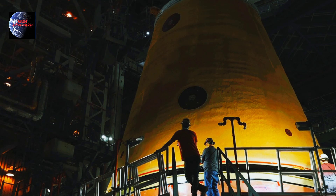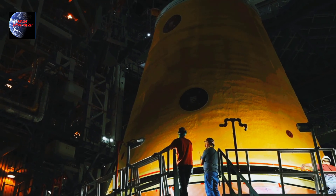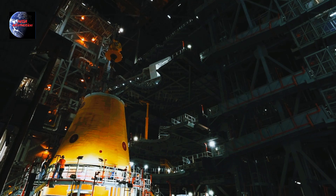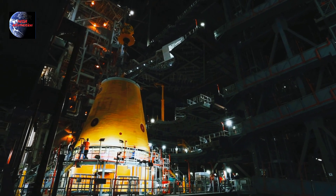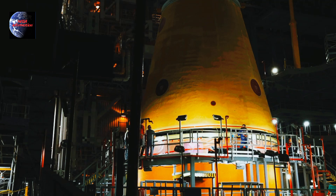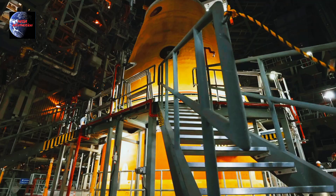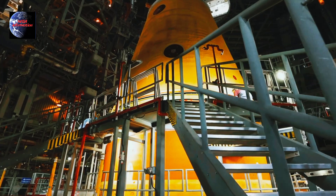which will help send astronauts into space. Artemis II will be the first crewed mission of the Artemis program, sending four astronauts around the moon and back, paving the way for future lunar landings and deep space exploration.